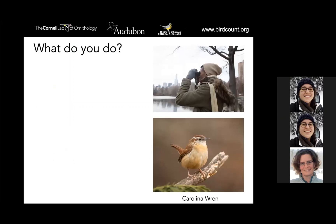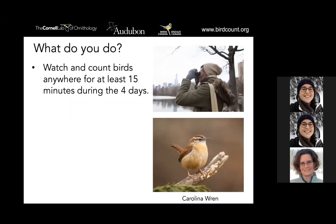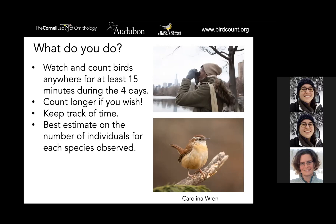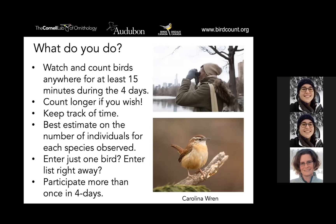Kelly went over participation clearly so I'll go through this relatively fast. We ask people to watch and count birds anywhere they want for 15 minutes — you could do it once over the four days, or four times, or twelve times, however many times you want. 15 minutes is just the minimum; you can count longer. What's really important for the eBird tools is that you keep track of the time — what time of day you're watching birds — and you'll be asked to enter that information when you put your data in. We want the best number or estimate of individuals of each species you see.